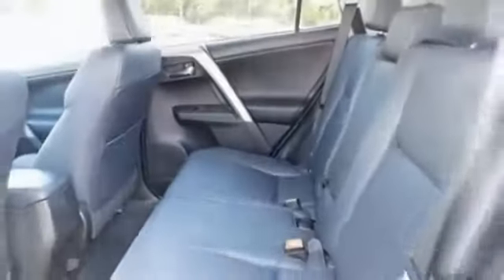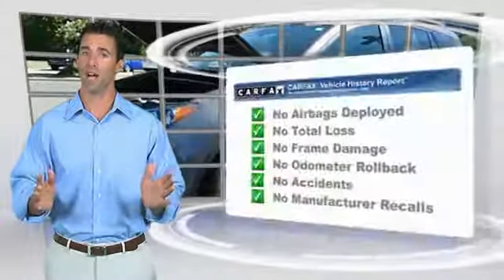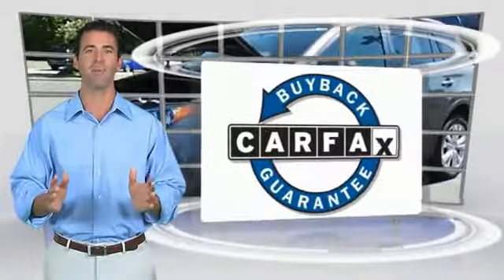Let us know when you stop in. Here's another high-quality vehicle with the Carfax Vehicle History Report. Be sure to find a complimentary copy of this report online or contact the dealership. This vehicle qualifies for the Carfax Buy Back Guarantee.